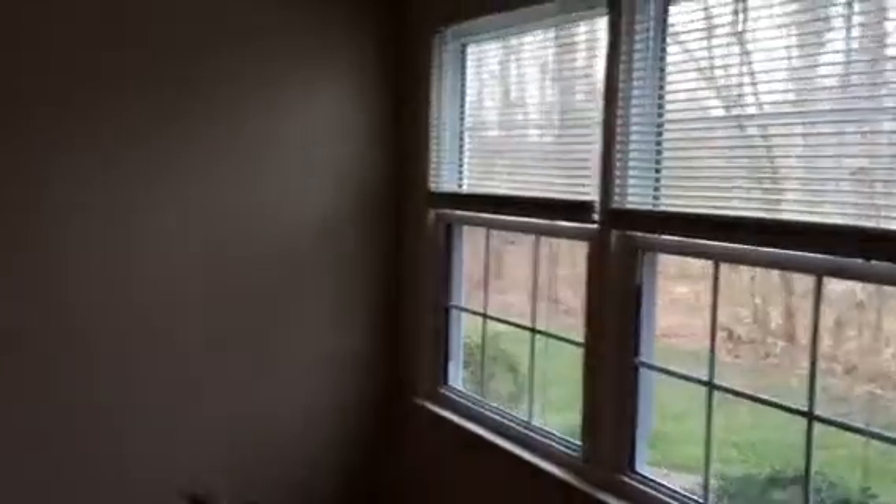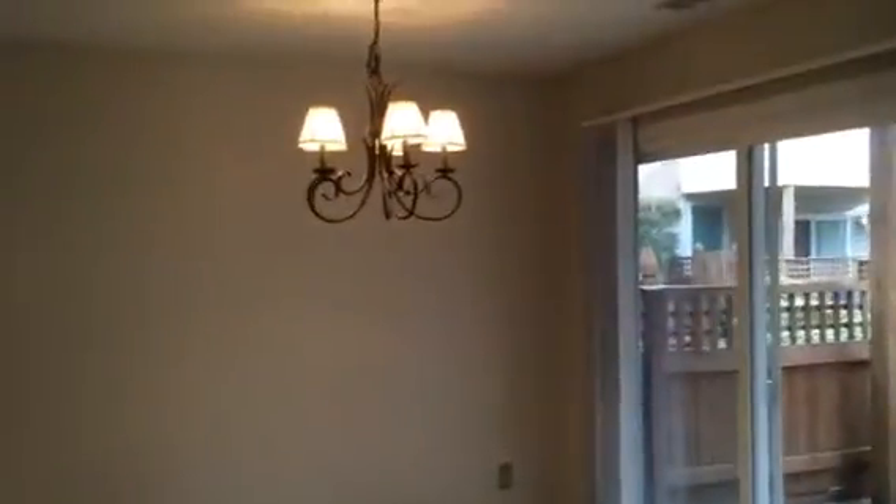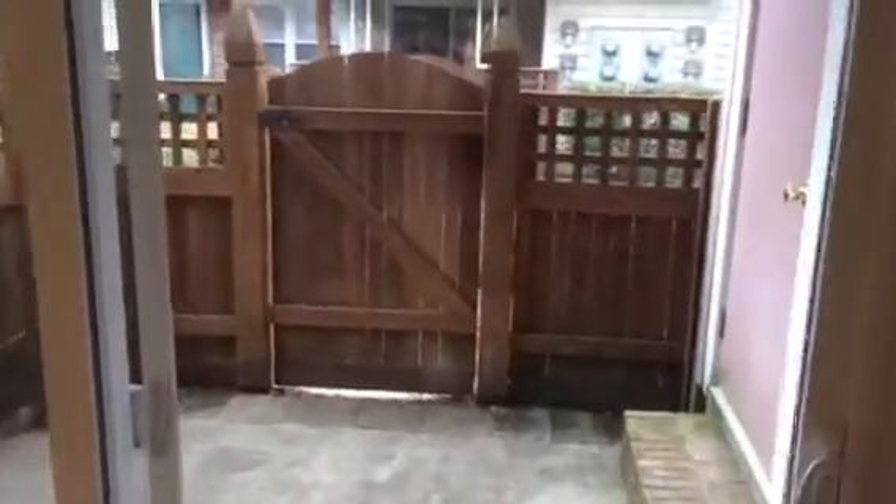When you step right in you see that it has beautiful hardwood flooring, fresh paint, new windows and patio doors, and a nice little tile dining area here looking out onto the patio, which is fenced in.